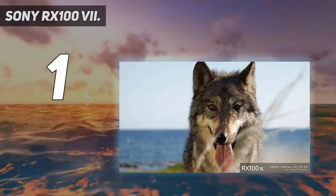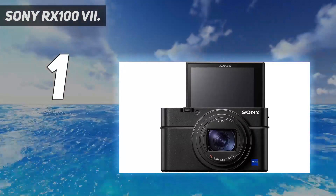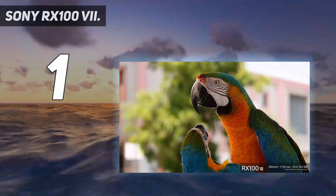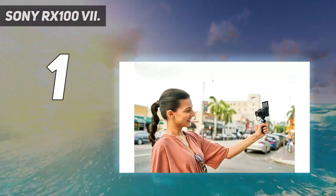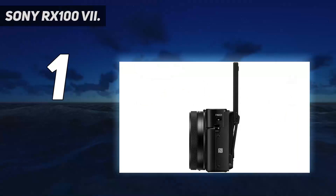Unlike earlier RX100 models, the lens doesn't offer a super-wide aperture, which could be an issue if you're often shooting in low light. A retractable viewfinder and tilting screen round out the appealing specs list, but it all comes at a very high price. If your budget is a little more modest, take a look back through the older RX100 models — with them all on sale, you're likely to find one which matches your budget.